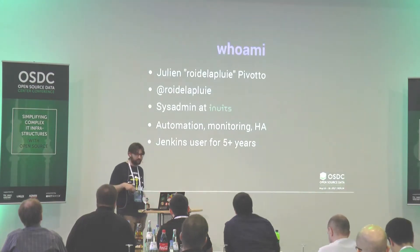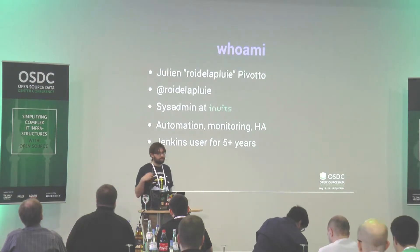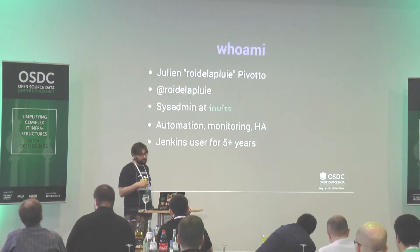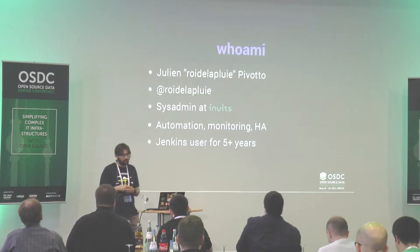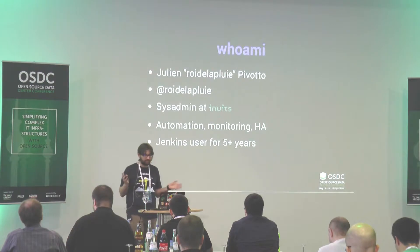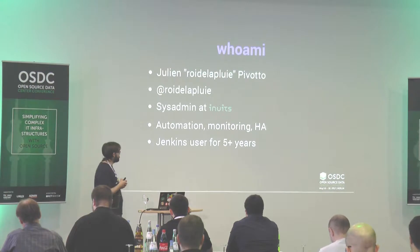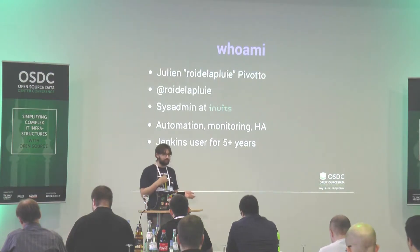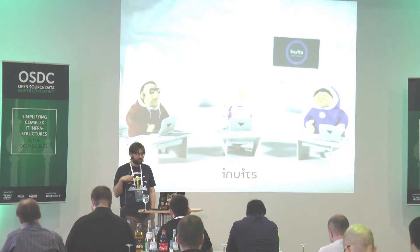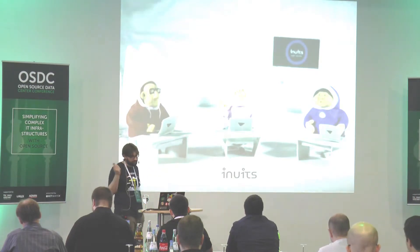I work in Belgium for a consultancy company. In my current projects, I have met Jenkins a lot, specifically in the last six months — but basically, I have been using Jenkins for everything in the last five years. I'm a big Jenkins fan. My focus is automation, monitoring, availability, that kind of thing. I work for Inuits — we are in multiple countries in Europe and do everything related to open source.